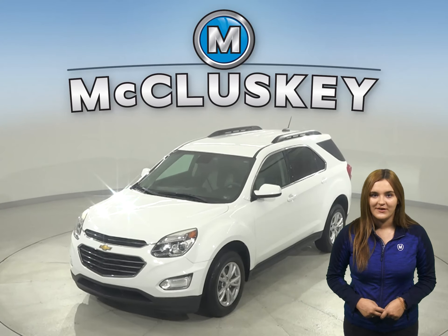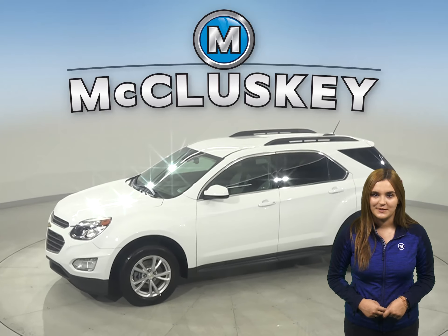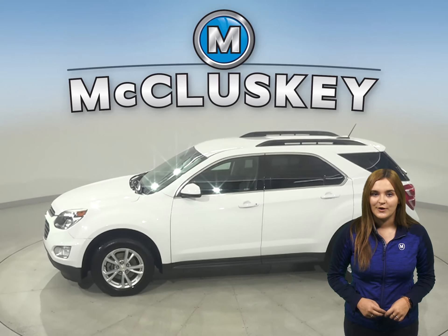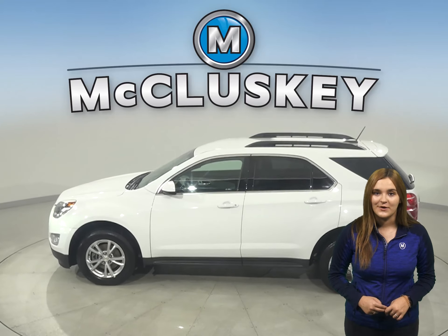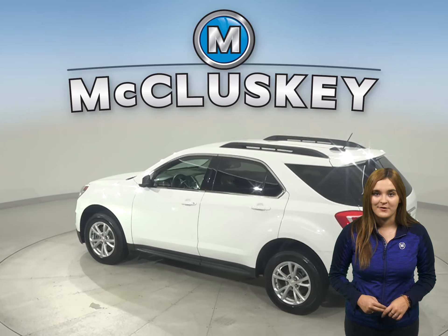This 2017 Chevrolet Equinox has about 91,000 miles on the odometer. There is cruise control, power steering, power windows, and power locks, and this Equinox also has power driver seats.